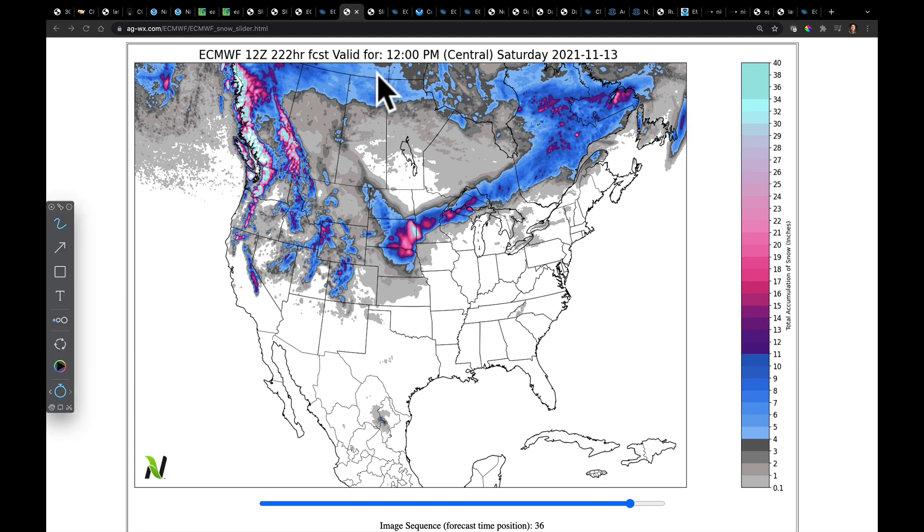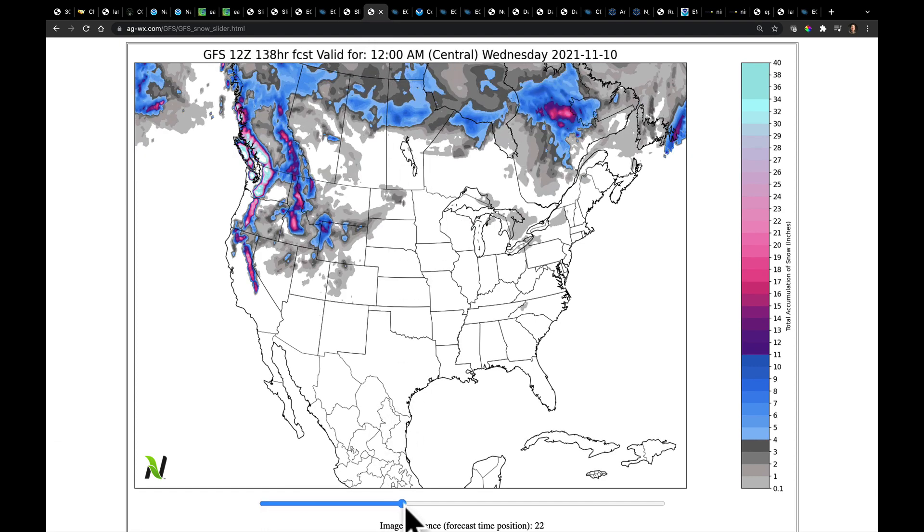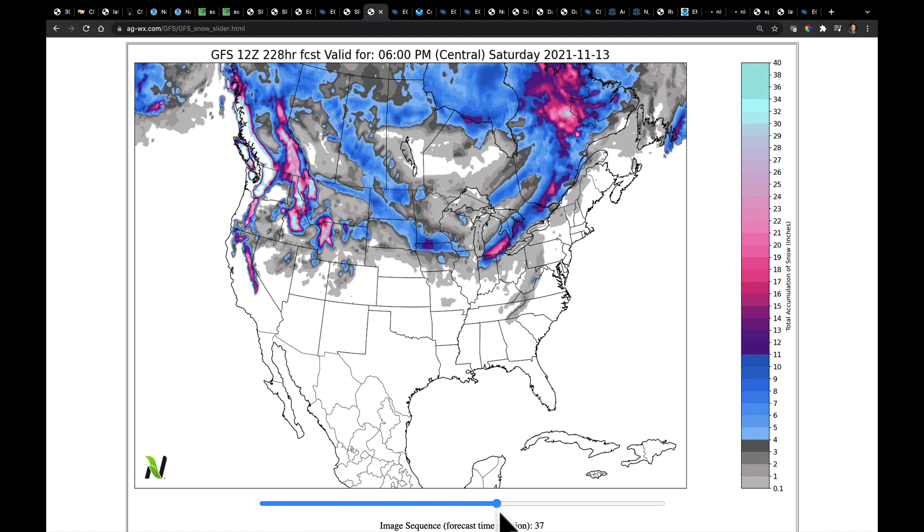Let's also look at the GFS snowfall for comparison. Much different look: it takes a second system through the border of Iowa and Minnesota, and then curls it up into the Eastern Corn Belt. So that's where the GFS puts down the snow.